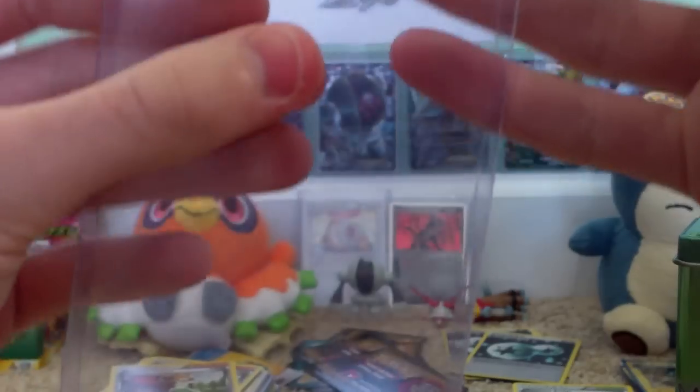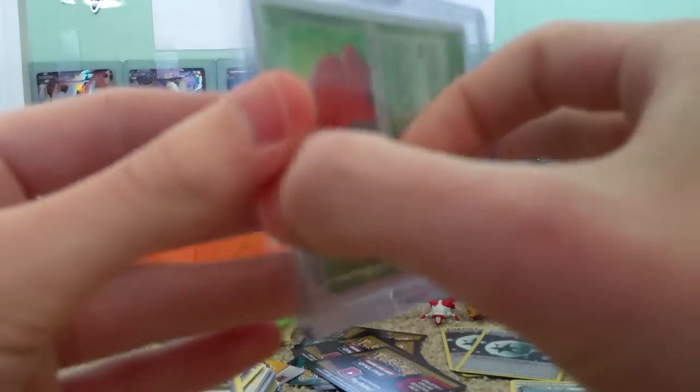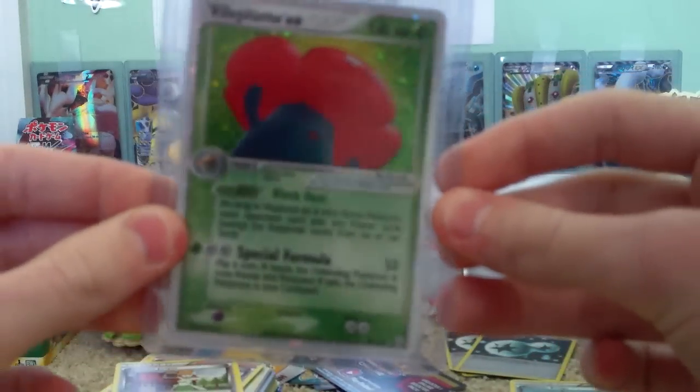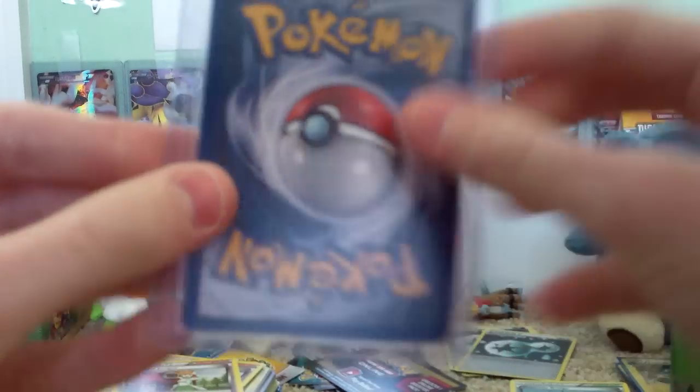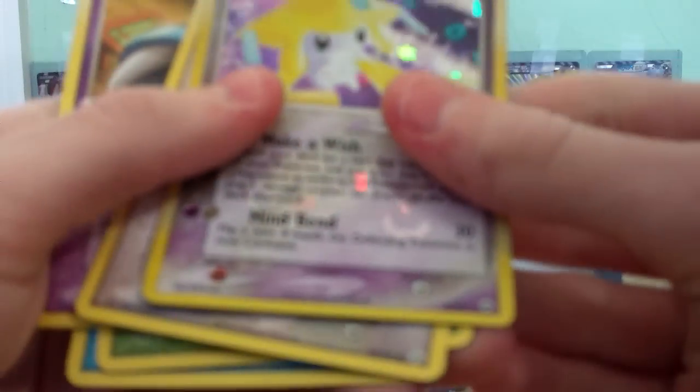I don't know if I should open this Fire Red Leaf Green Pack now, because I already pulled the EX. Should I sell it? Well, I've never opened up a Fire Red Leaf Green Pack — it might be interesting. But look at that — Vileplume EX Mint Condition. Wow, that is really exciting. And this Jirachi is awesome too.